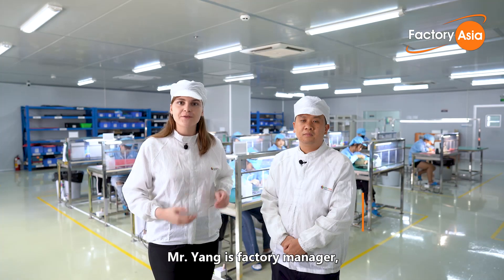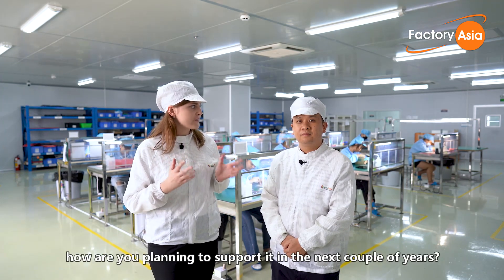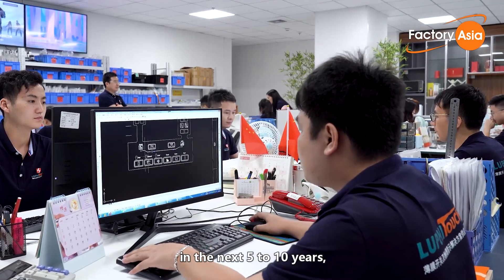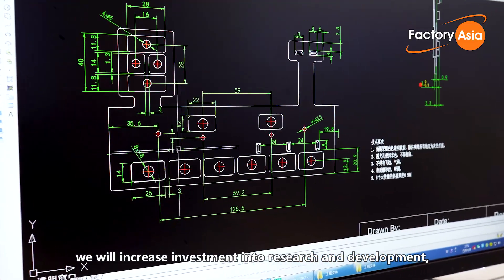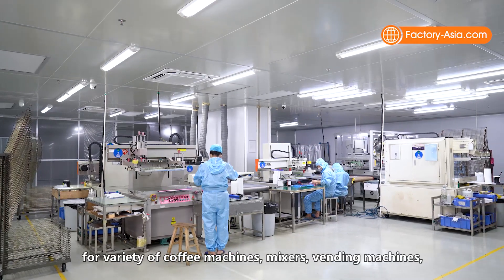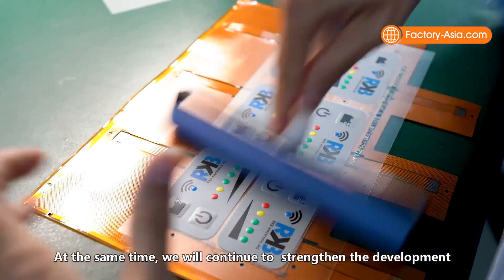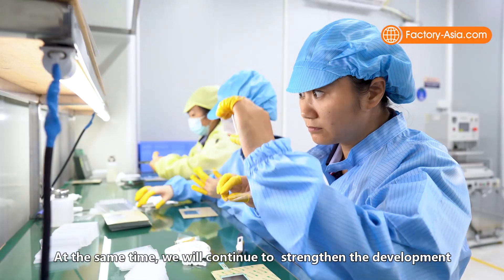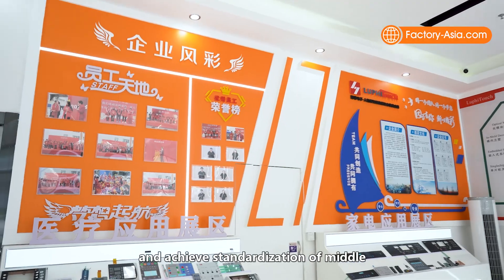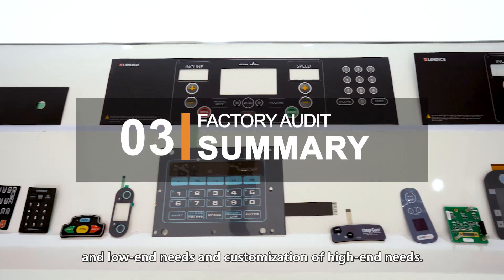Mr. Young is factory manager. So Mr. Young, there is strong demand at the market — how are you planning to support it in the next couple of years? To support the market demand and customers' needs, in the next 5 to 10 years, we will increase investment into research and development, and we'll develop user interface modules for a variety of coffee machines, mixers, vending machines, juicers, and other small household appliances. At the same time, we will continue to strengthen the development and customization ability in high-end application fields, and achieve standardization in middle and low-end needs, and customization of high-end needs.